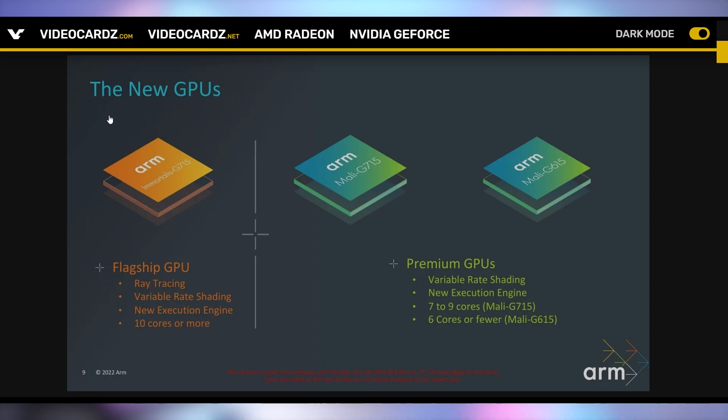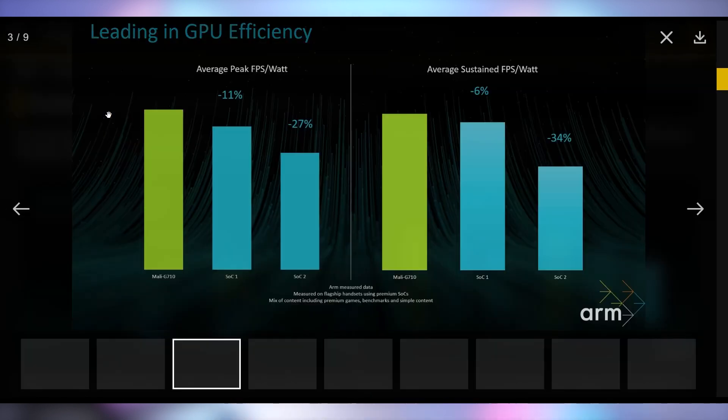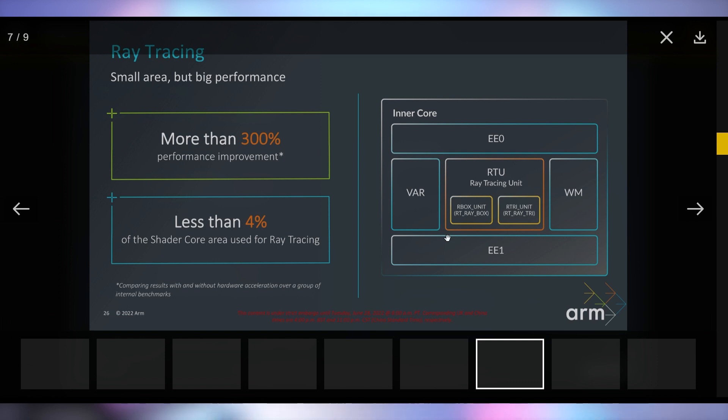Compared to the previous generation Mali GPUs, ARM's general vibe is that those sucked. The Immortalis GPUs will deliver much better performance out of whatever mobile device you're using — higher peak FPS per watt and higher sustained FPS per watt compared to premium SoCs, referred to as SoC1 and SoC2, without really disclosing what those are. You've had things like Adreno from Qualcomm, and Samsung's Exynos chips with AMD graphics, but those aren't very good.